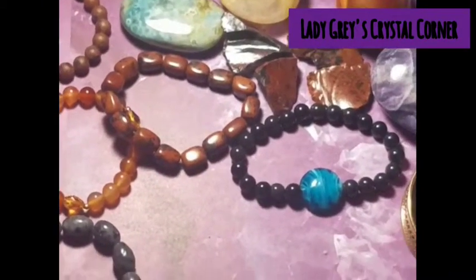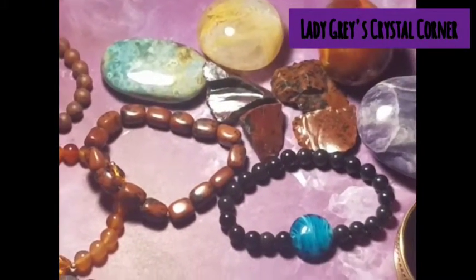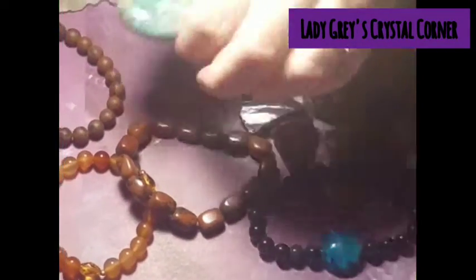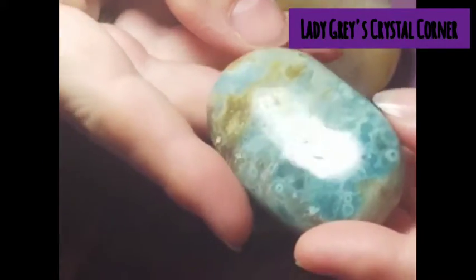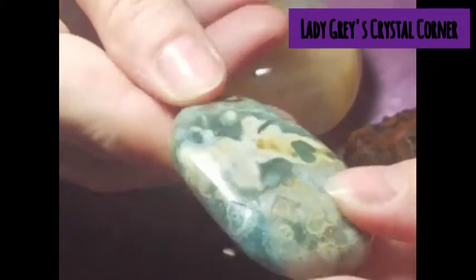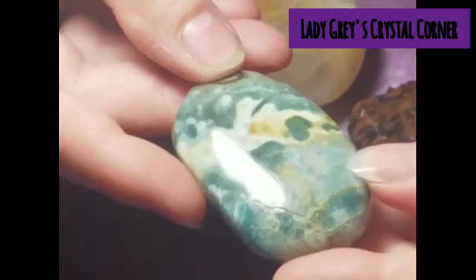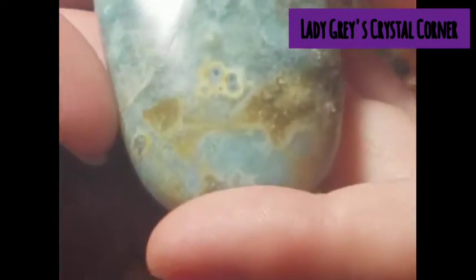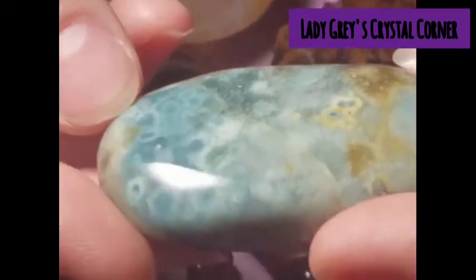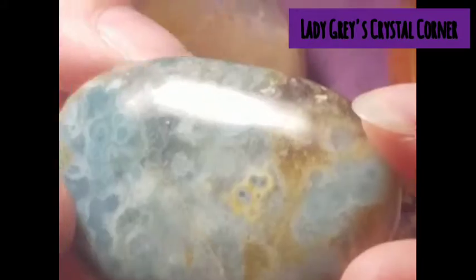Speaking of Ocean Jasper, knowing what I just said about it, this guy did not go unnoticed. This is Ocean Jasper, but it is the most beautiful Ocean Jasper. It's got blues, it's got browns, it's got greens, and I have never seen one in this color. It looks even bluer on camera, which is fine by me because this sucker is gorgeous, and the universe brought him home. He will not ever, ever, ever be up for sale, any day.